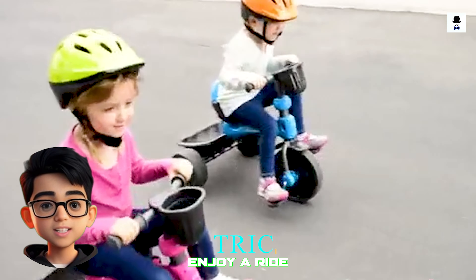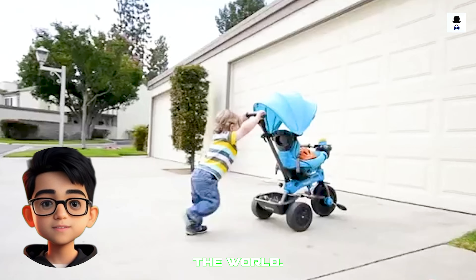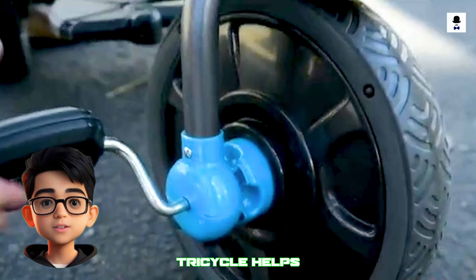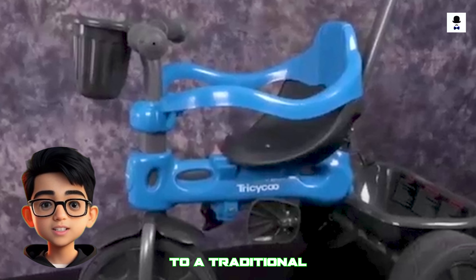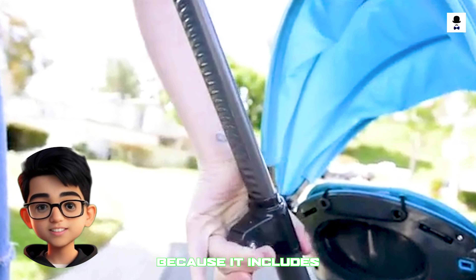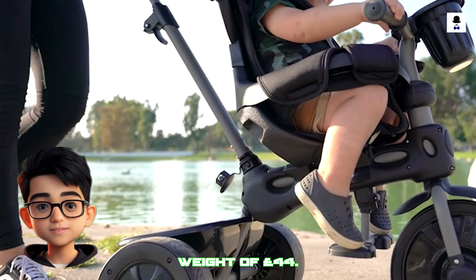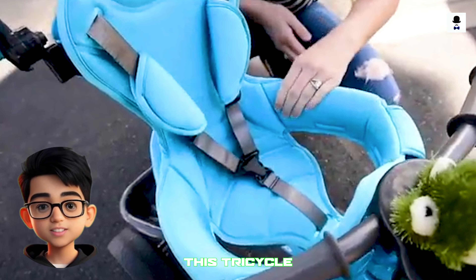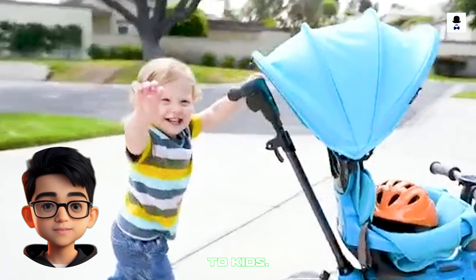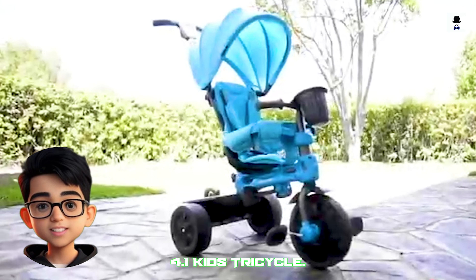Watching my child enjoy a ride on the Juvie Tricycle 4.1 Kids Tricycle is the best feeling in the world. Made especially for toddlers, the Juvie Tricycle 4.1 Kids Tricycle helps them transition from a three-wheeled scooter to a traditional tricycle. It is ideal for your child to enjoy for many years because it includes adjustable features that let it grow with your toddler and a maximum weight of 44 pounds. I'm grateful that I purchased this tricycle for my child — it's ideal for imparting coordination and balance to kids.